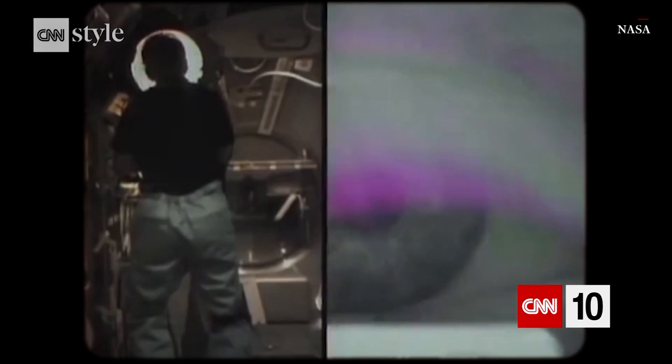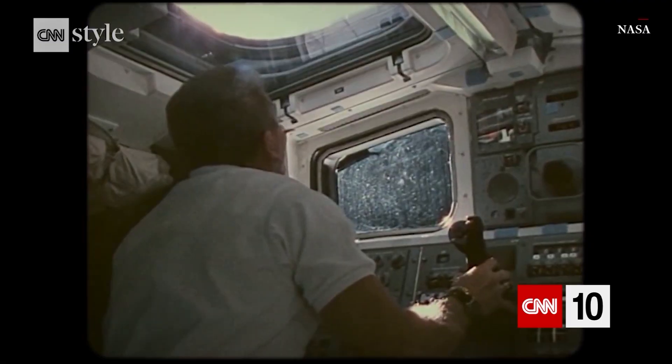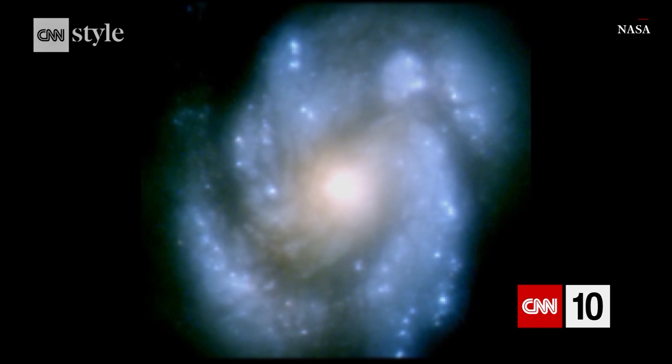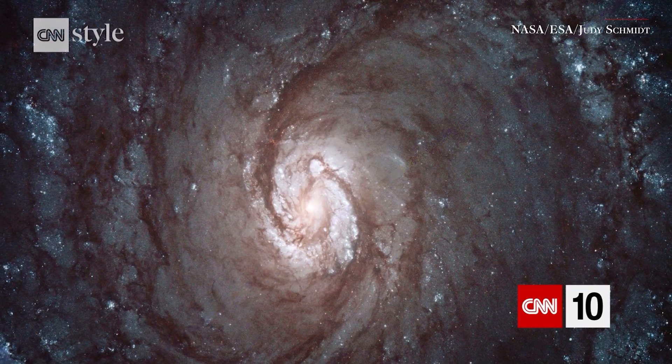They served as orbiting science labs, launched, repaired and upgraded satellites, including groundbreaking instruments like the Hubble Space Telescope. When the Hubble Space Telescope first launched it had a mirror problem, but the space shuttle was there to fix that. It's an incredibly important achievement.